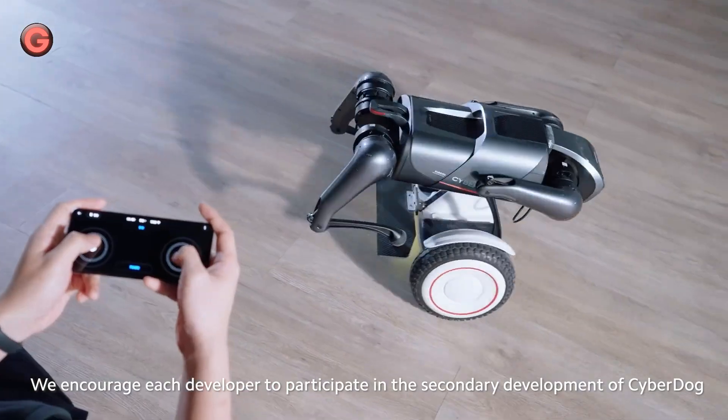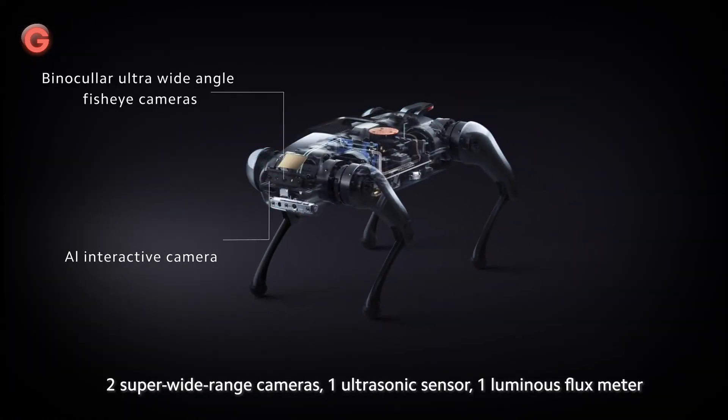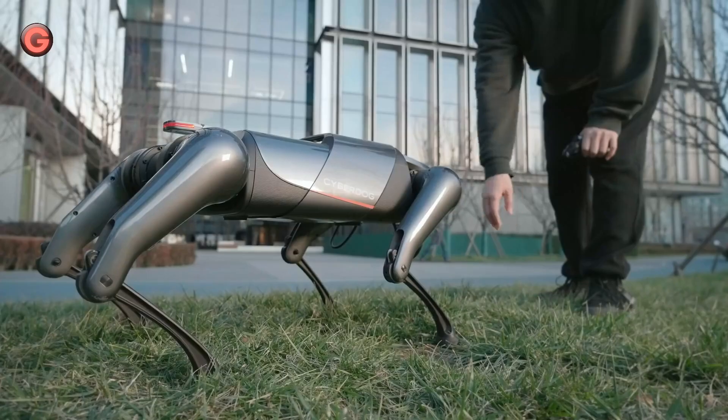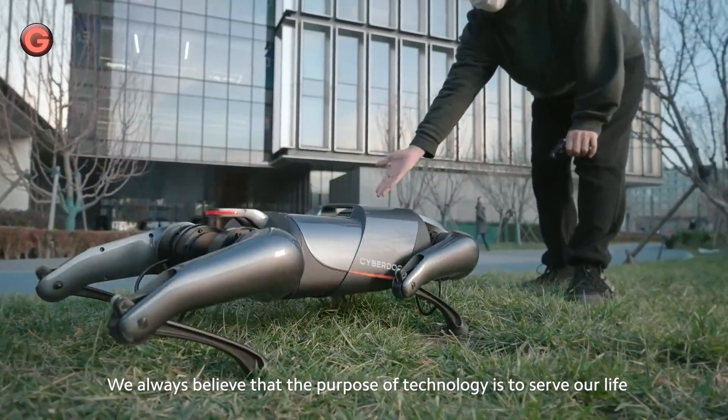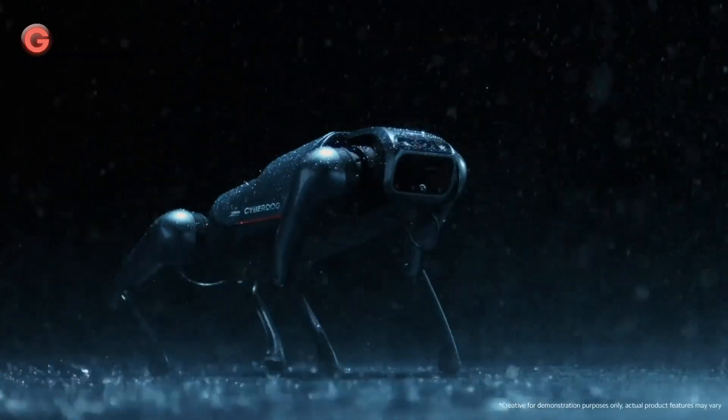These include touch sensors, cameras, ultrasonic sensors, GPS modules, and others, on the basis of which more biologically intuitive interactive functions as well as environmental perception and analysis capabilities can be derived.